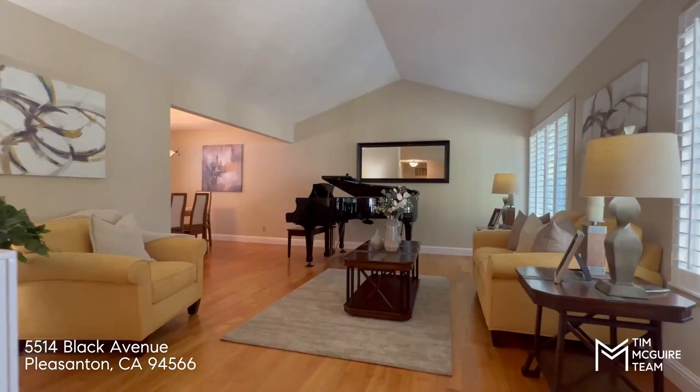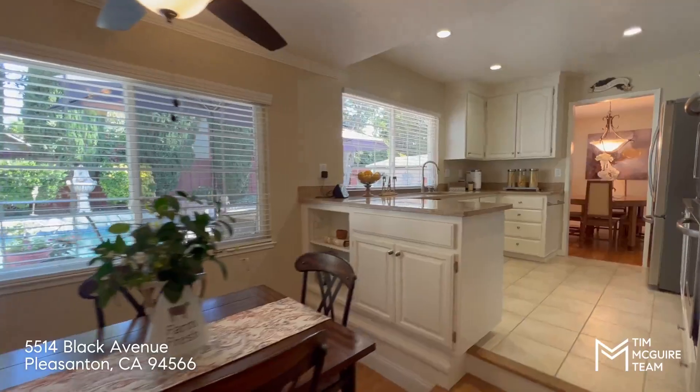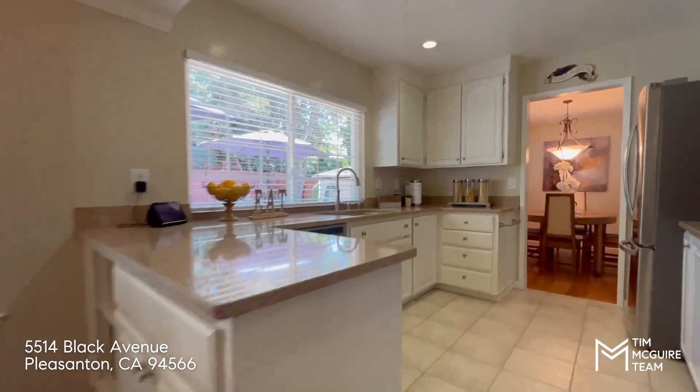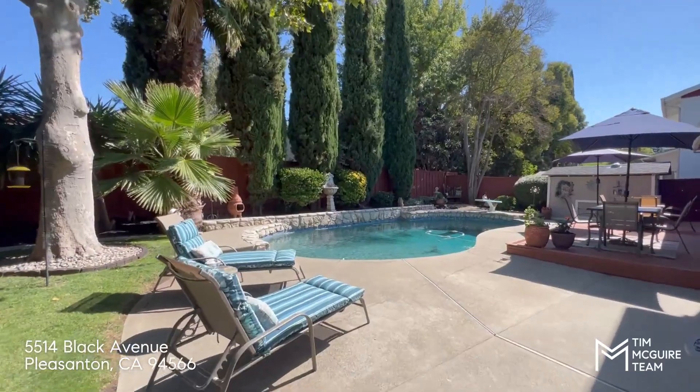This is a great home. It's within walking distance to all three award-winning Pleasanton schools. Give me a call if you'd like some more information about this beautiful home. It's listed at $1,679,000.